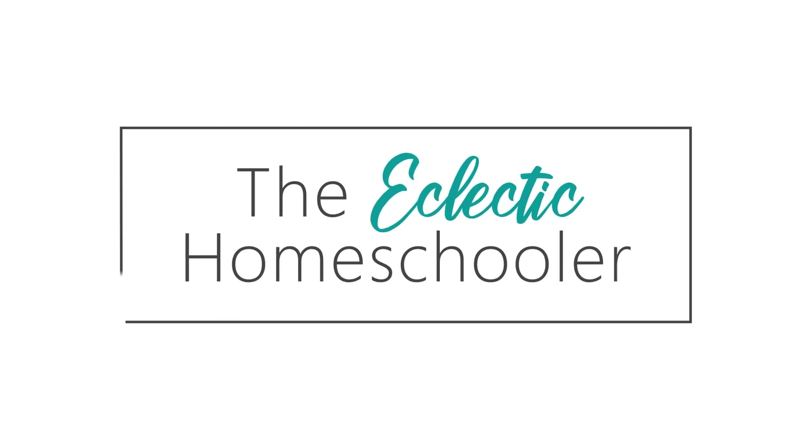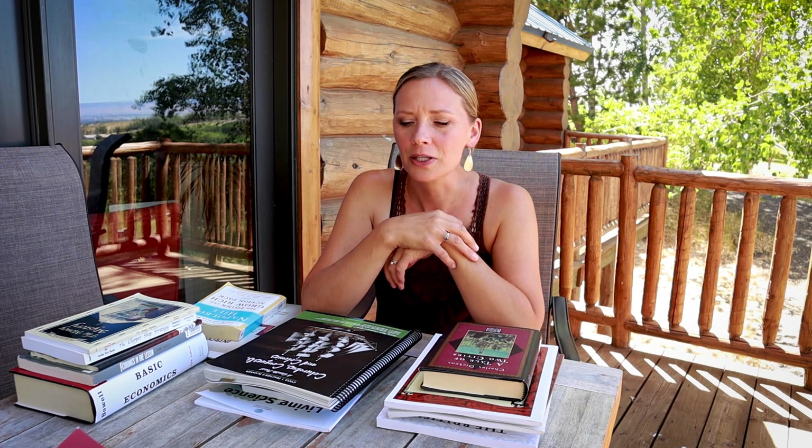Hey guys, today we are going to be talking all about high school. I am sharing with you my curriculum picks for our ninth grader. If you're new here, my name is Erin. I have four kids that I homeschool. My oldest is ninth grade this year, then I have a seventh grader, a fifth grader, and a second grader. I have done videos about all of their curriculum picks that I will link in the description below if you want to check those out.